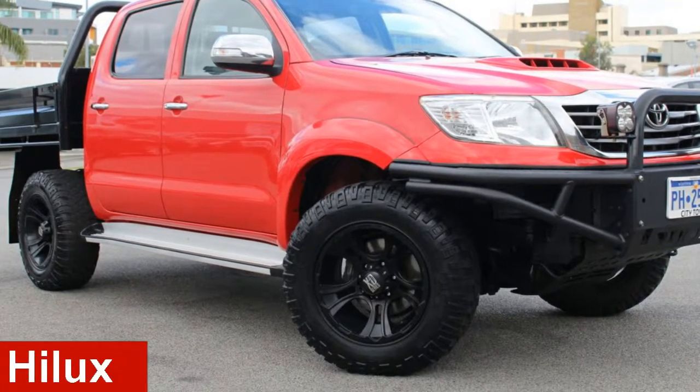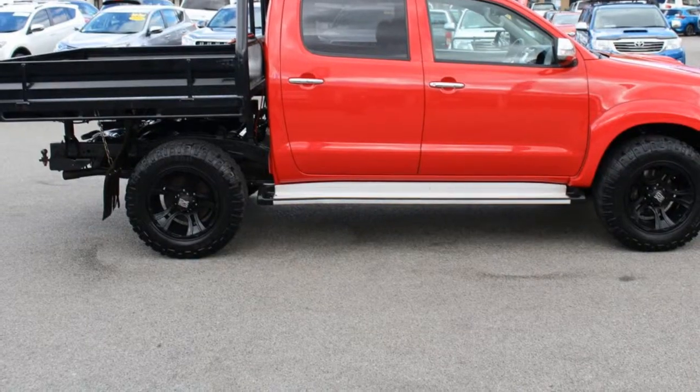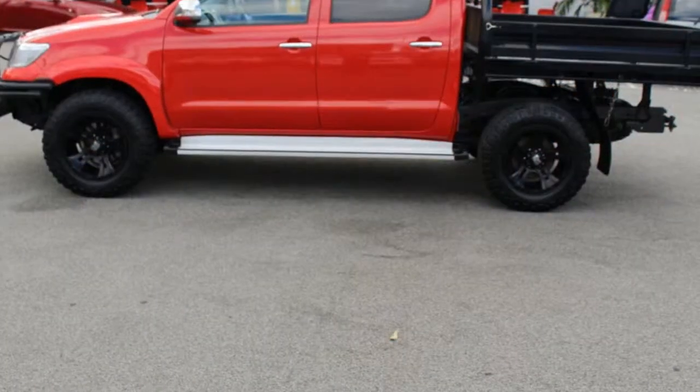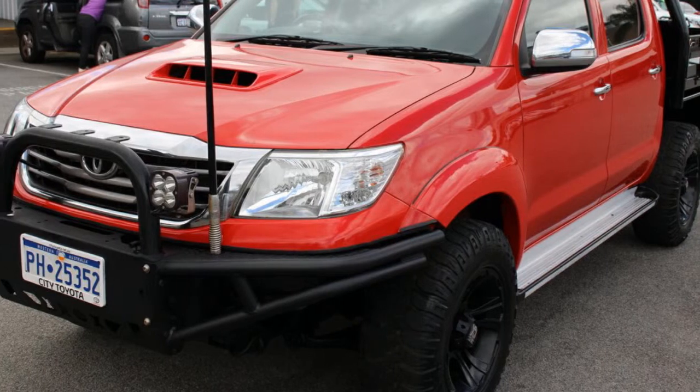Looking for a 2013 Toyota Hilux? This Hilux has a reliable 3.0-litre engine and responds smoothly to its 5-speed automatic transmission. The attractive red exterior is complemented by its stylish interior.